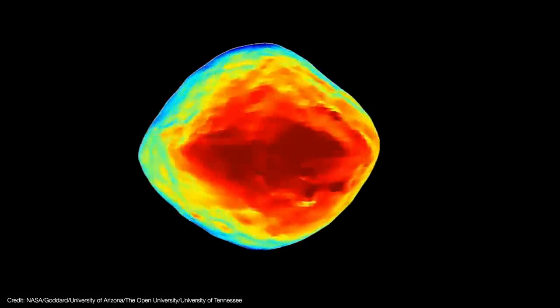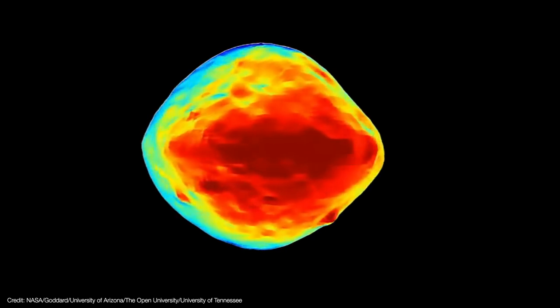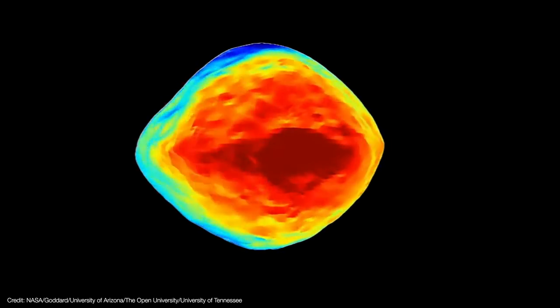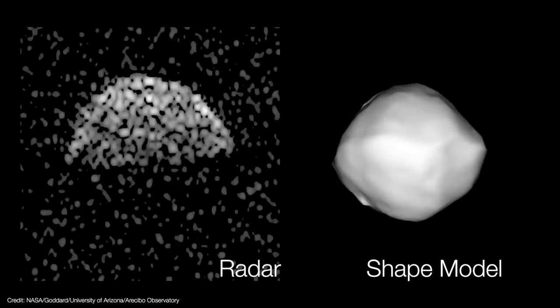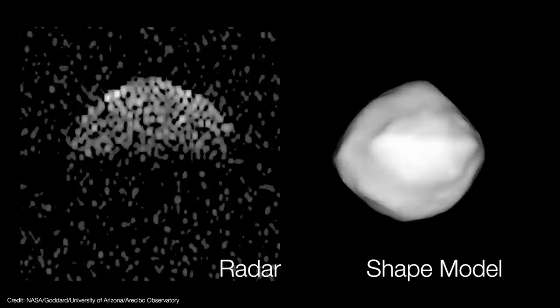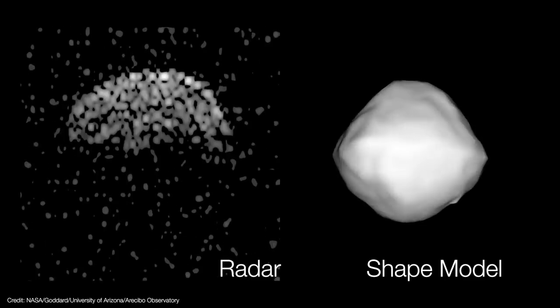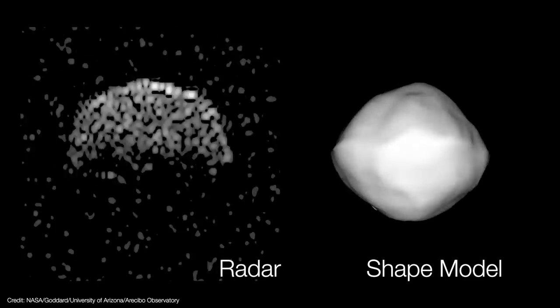Bennu was also chosen because it was thought to be sandy and therefore easy to sample. There were several reasons for this assumption. Infrared data from NASA's Spitzer Space Telescope showed that its surface rapidly heats up when exposed to sunlight and quickly cools at night, much like beach sand here on Earth. Additionally, radar observations from the Arecibo and Goldstone telescopes suggested the surface was smooth, and its equatorial ridge was thought to be caused by loose material piling up at the equator as the asteroid spun. So by every remote sensing measurement, Bennu should have been covered in loose, easy-to-grab regolith.